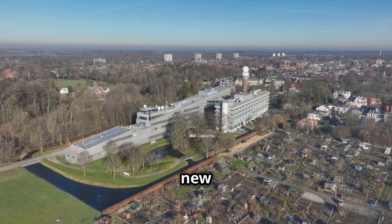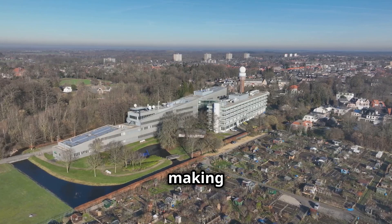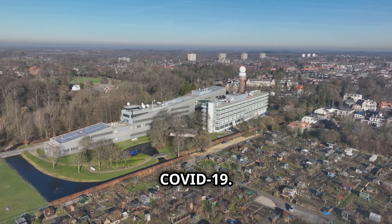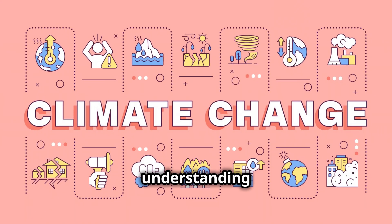In conclusion, these new metrics aim to transform how we talk about climate change, making it as immediate and actionable as the R number did for COVID-19. By providing clear, relatable data, we can foster greater public understanding and drive effective climate action.